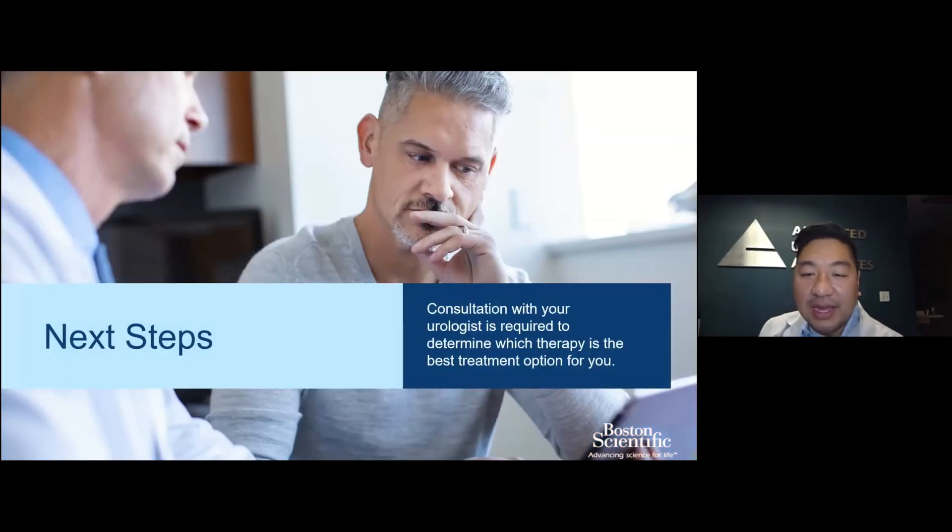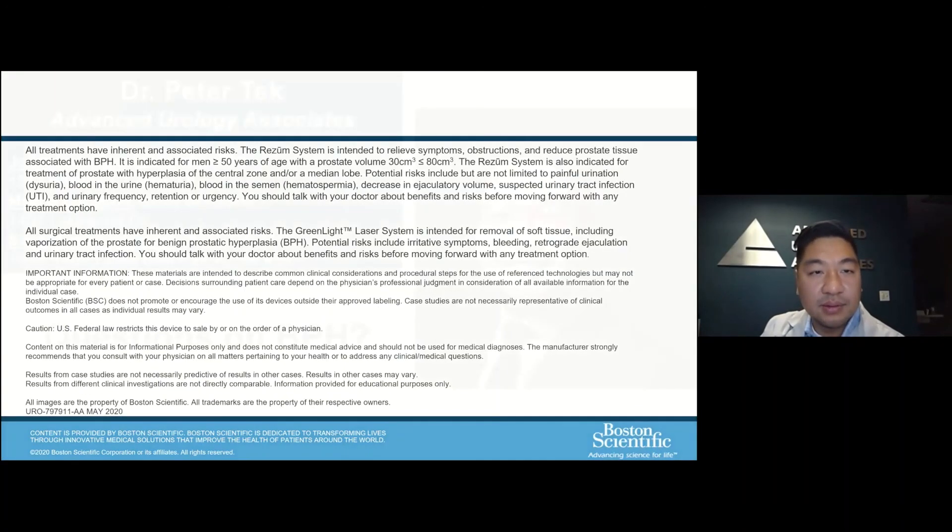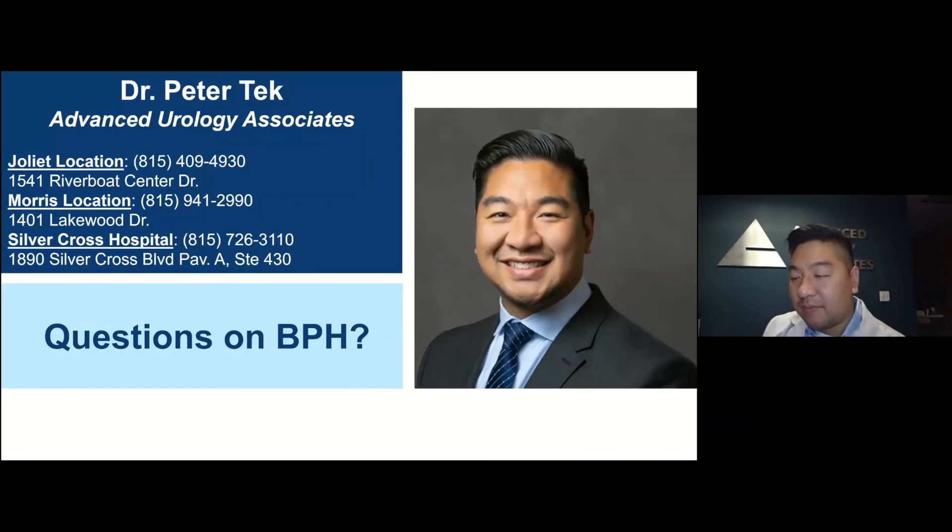The next step, if you're having any of these symptoms, is to contact your urology provider or our office to determine which treatment option would be best for you. I think we'll open up for questions now.